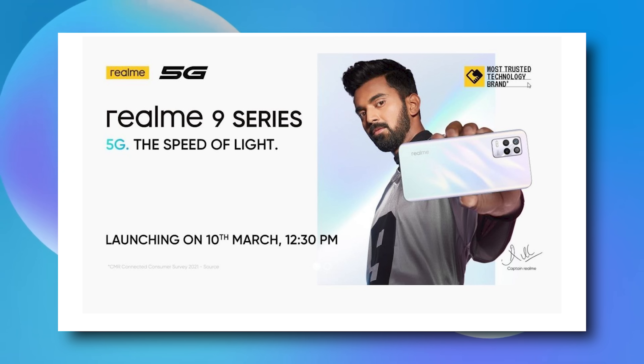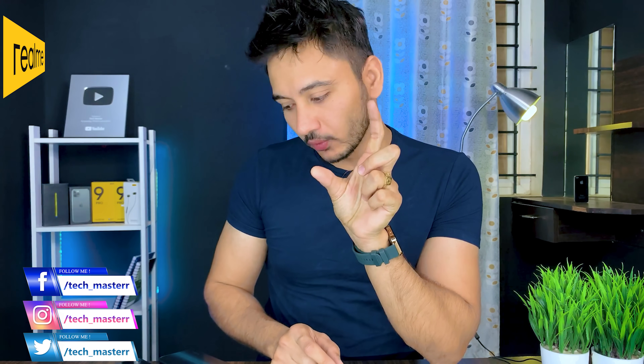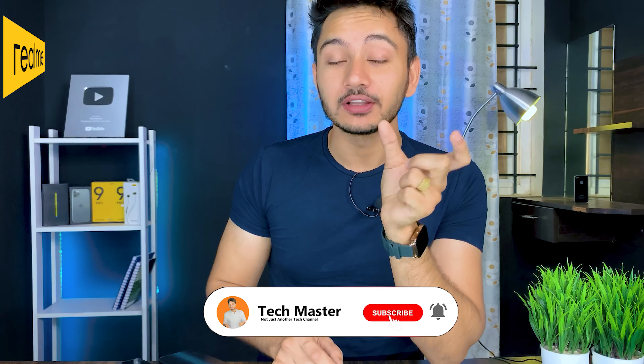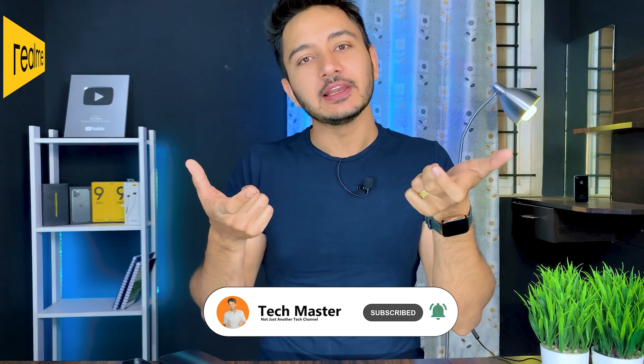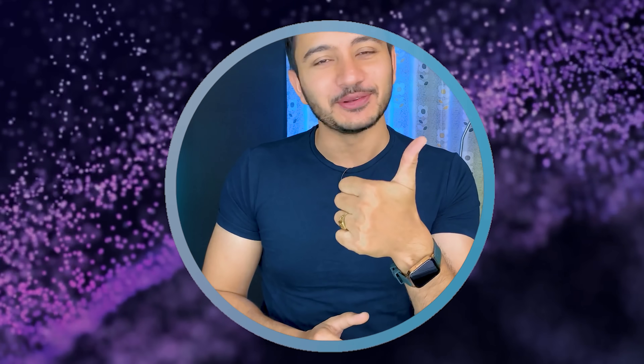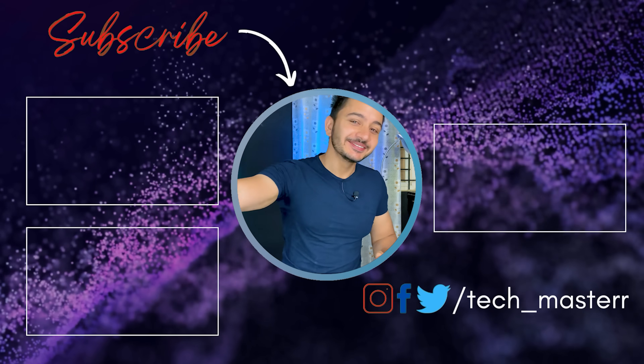On the 10th of March you will see my unboxing and review. The price of the Realme 9 5Z will stand behind phones like the Realme 9i and Realme 9 Pro. I think this will be a great choice. If you like the video, like, share, and subscribe to see the next video.